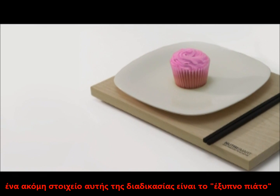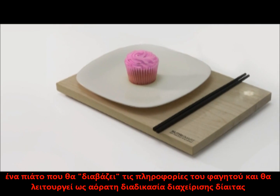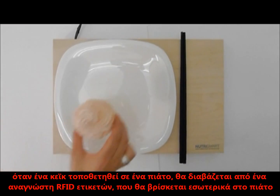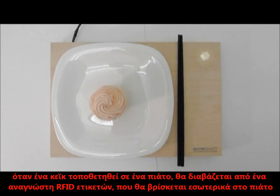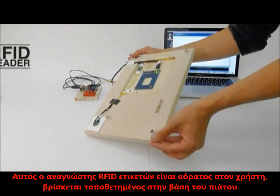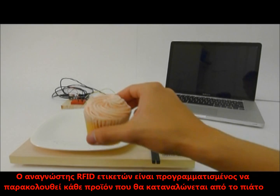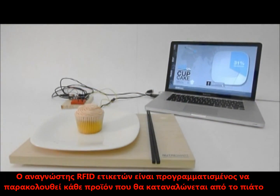Another part of this system is our SmartPlate, a plate that reads our food and works as an invisible diet management system. When a cupcake is placed on the plate, it is scanned by an RFID reader inside. This RFID reader is invisible to the user, integrated in the body of the plate, and is programmed to monitor every product that's eaten from it.